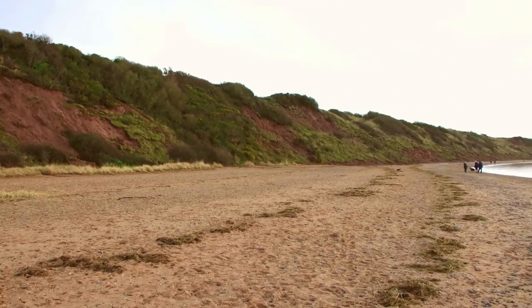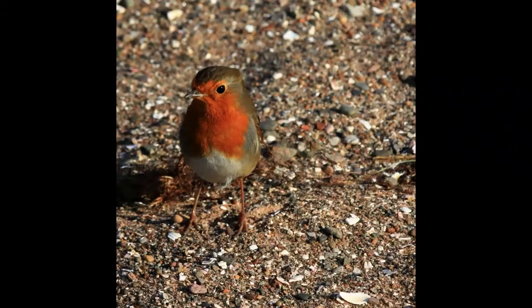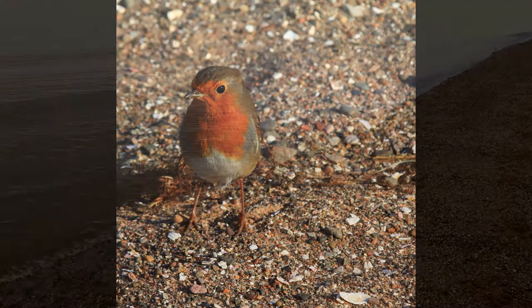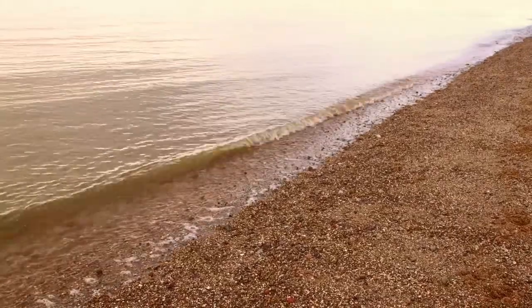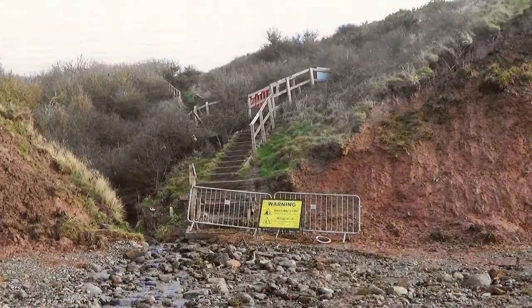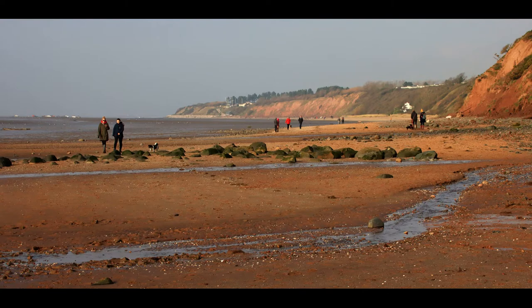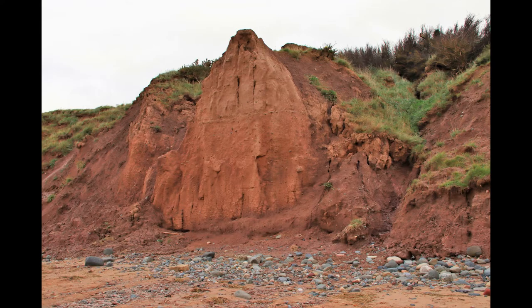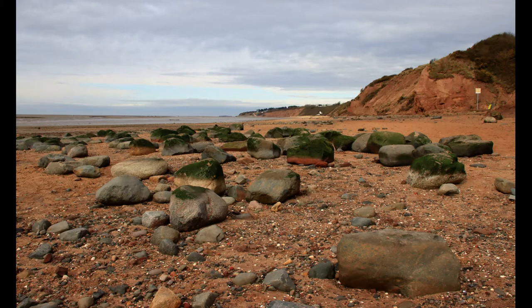Continuing along the beach you can see evidence of further landslides. This is Tinker's Dell. It's believed that the missing village Stromby was sited just off this area, but all evidence has now been washed away. The clay you see is boulder clay, deposited by melted glaciers 12 to 14 thousand years ago. When the glaciers receded they also left behind boulders of granite called erratics.